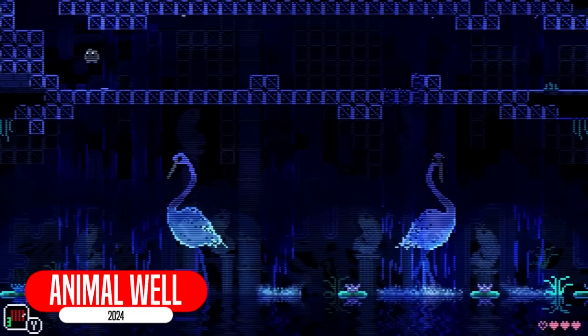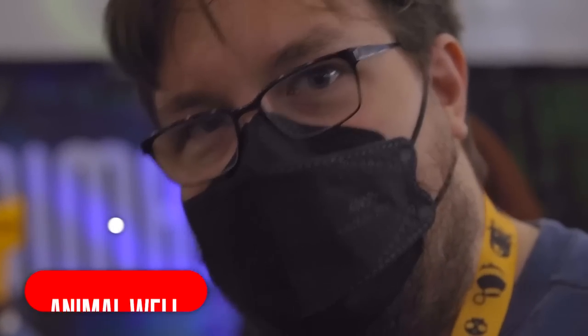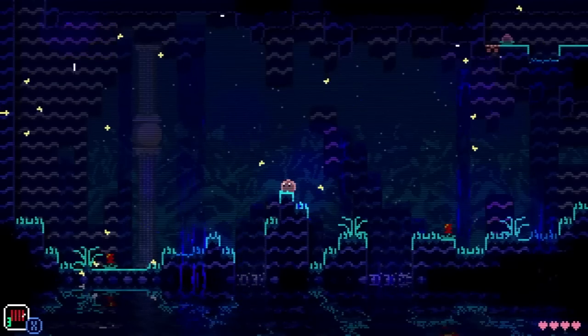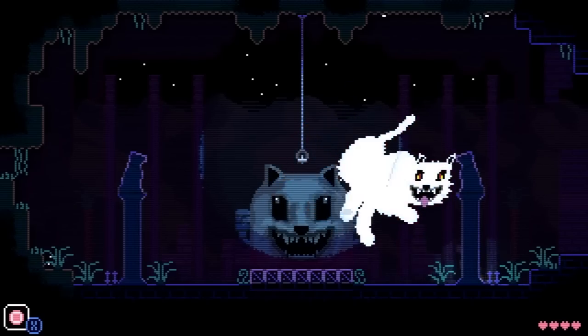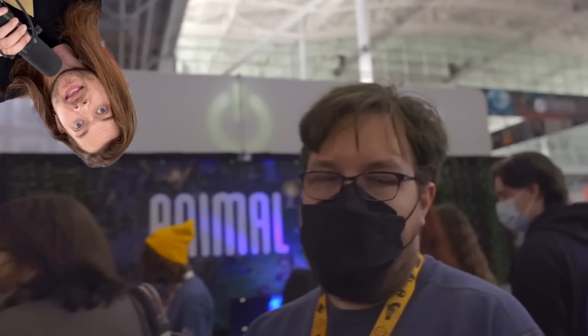Animal Well is an upcoming Metroidvania-style game that's actually being published by Dunkey, and I met him when I played the game also at PAX. The player controls a blob and explores a labyrinth while avoiding animals. And if you want to know what Dunkey thinks about the game, this is what he said when I asked him: 'It's just the greatest game ever created. You gotta get it.'